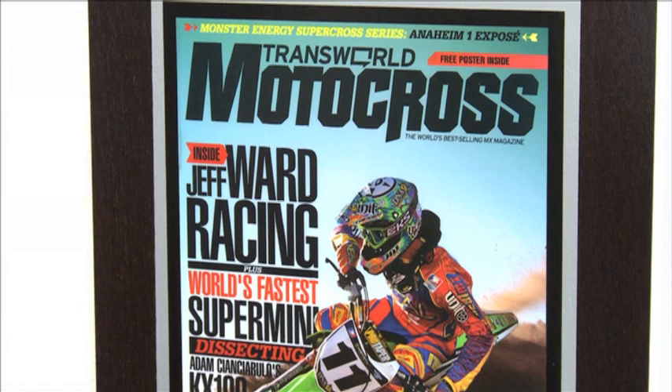As you can see, we've got our team posters there — clearly all the covers they've got, from Motocross Action to Transworld to Racer X. And this is where it all happens. This is where everything goes down.